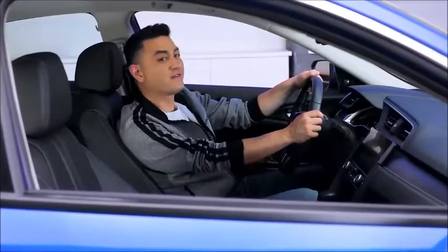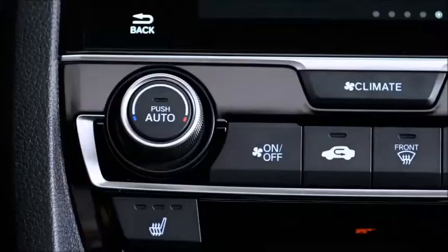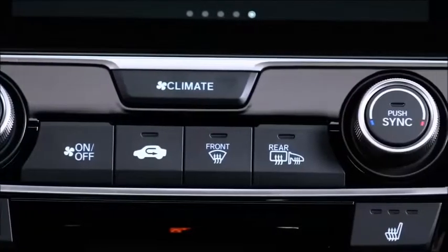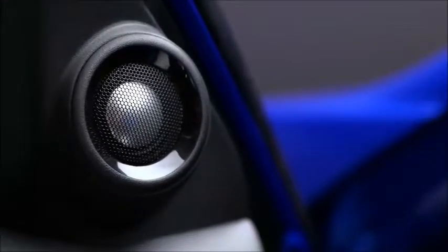Getting behind the wheel is the best part of the 2018 Civic Touring experience. You can fire up the engine remotely and heat up or cool down the car depending upon the weather. The steering wheel-mounted controls help keep both hands on the wheel with access to the 452-watt stereo system, as well as the hands-free link and adaptive cruise control.